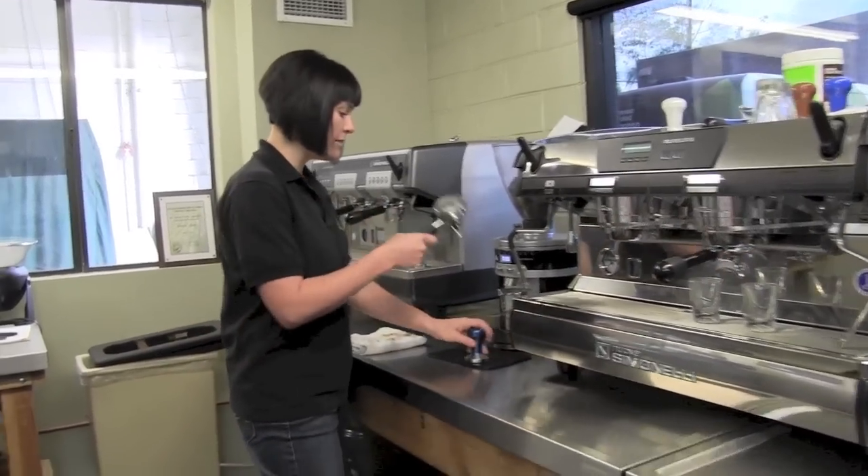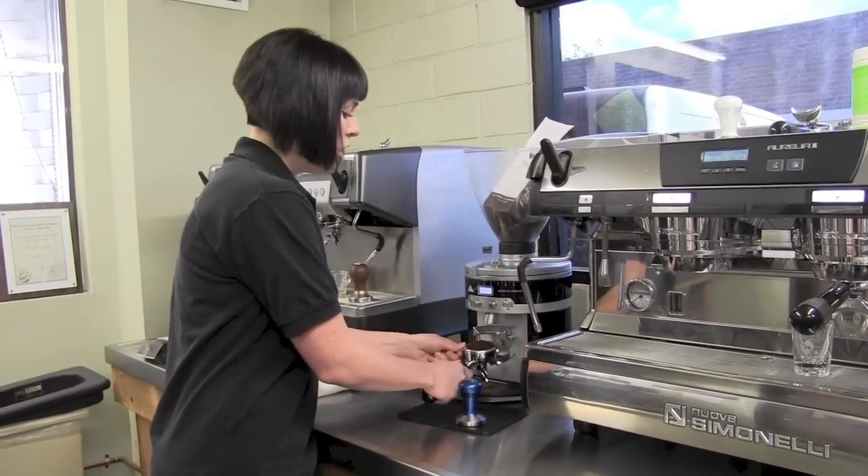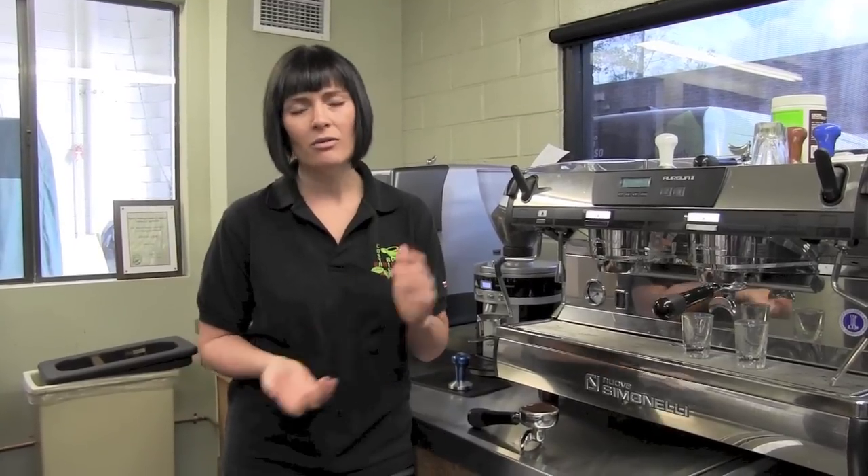Now I'm going to grind into my portafilter. The grinder I'm using today gives me a consistent dose — when I use the word dose, we're referring to how much coffee we're using. Today for the WBC we're using about a 21-gram dose. We talk a lot about grams in coffee, and I recommend picking up a $40 gram scale. If you're into baking, you should already have one — you can use it for both. For any sort of drip method, use two tablespoons of coffee for every six ounces of water. If you're doing espresso at home, I recommend picking up a scale, because espresso is one of those things where the more knowledge you have, the better shot you're going to get.